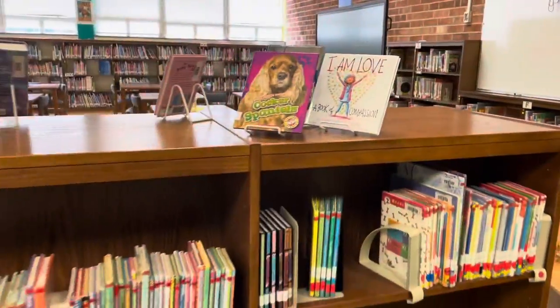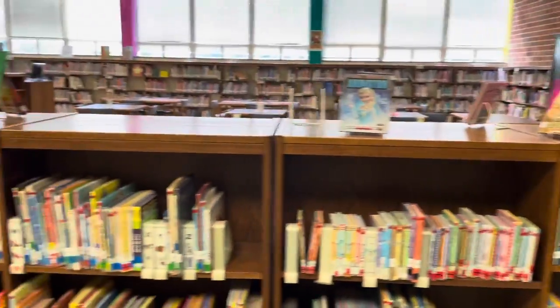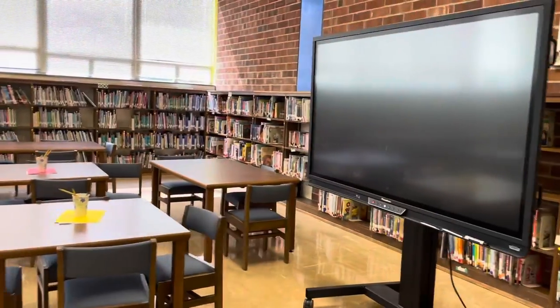This bookshelf divides our lower-level readers from the rest of our library, and students love to come to this section and check out things like Pete the Cat.